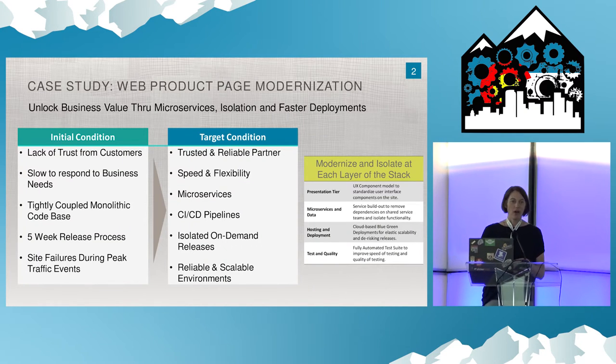This case study is about the moneymaker on our website — our product page. Prior to this modernization effort, our website release cycle was basically five weeks. Every five weeks, if we wanted to deliver value to the product page, that was how the business was run — queue up a bunch of changes, push them in a big batch. This team asked: how can we take the monolithic codebase and isolate the product page, put it in the modern stack, and get to a spot where technology is not the constraint?